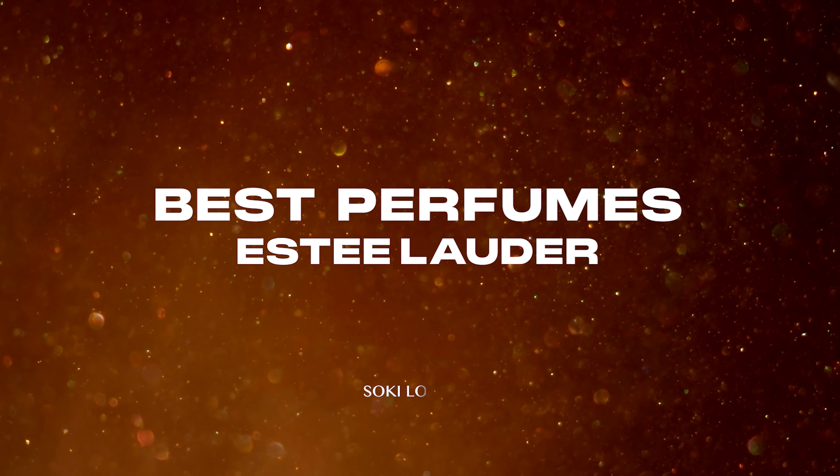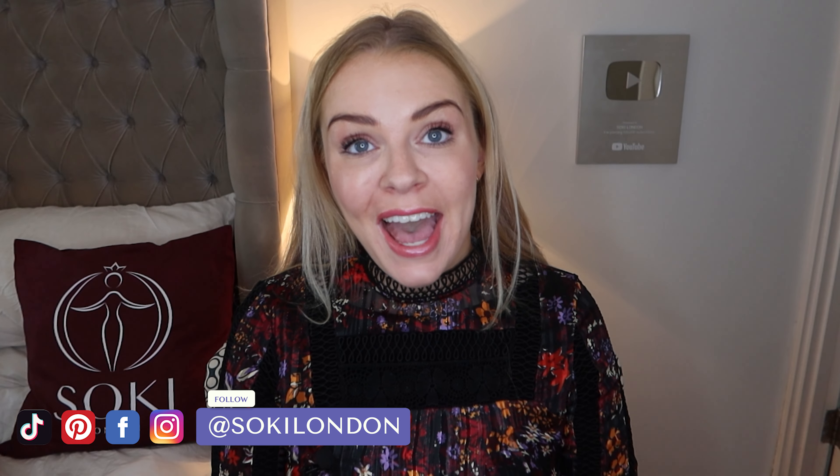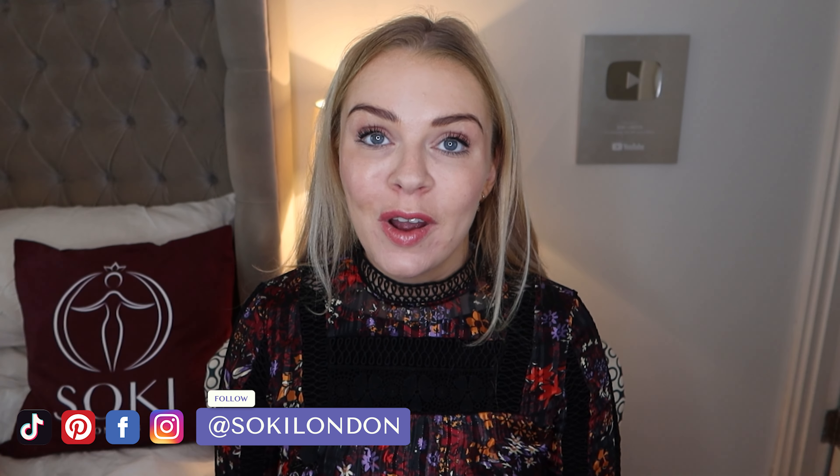Hi everyone, welcome back to my channel. So today I have a video on the Estée Lauder fragrances. I'm going to be taking you through their range of perfumes and let you know what my favourites are. There are some real gems in the Estée Lauder range, so I wanted to take you through them all.